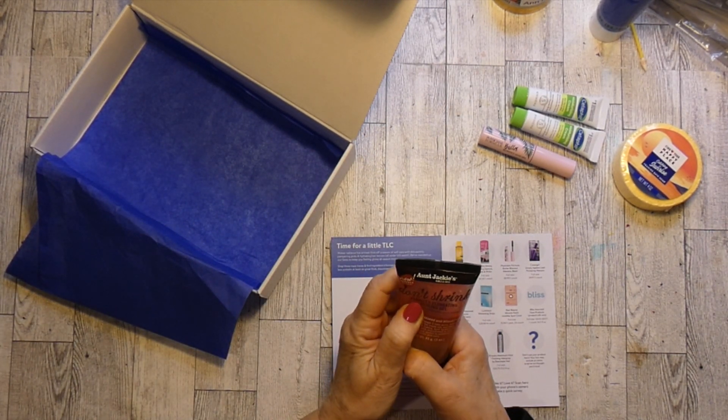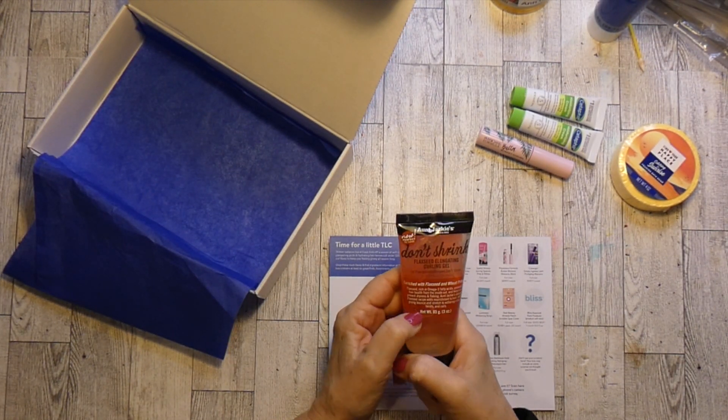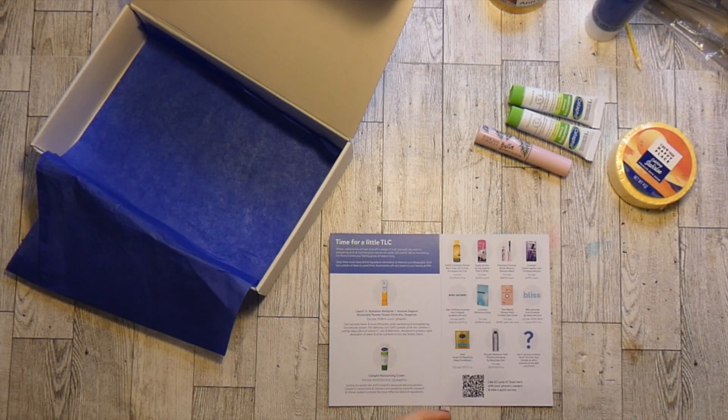My next thing is Aunt Jackie's Curls and Coils curling gel. I do not have curls, but it smells really good.